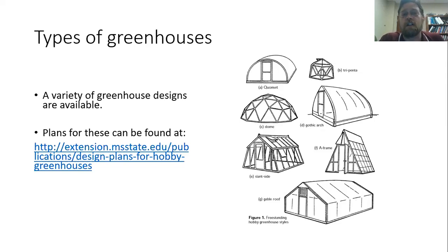On the scale of a hobby greenhouse, if you want to build one yourself, there are a lot of plans for hobby greenhouses that you can find on the MSU Extension website — I've included the link here, and you'll find it in the PDF of this presentation so you can click on it and go right to the design plans to build one of these greenhouses.